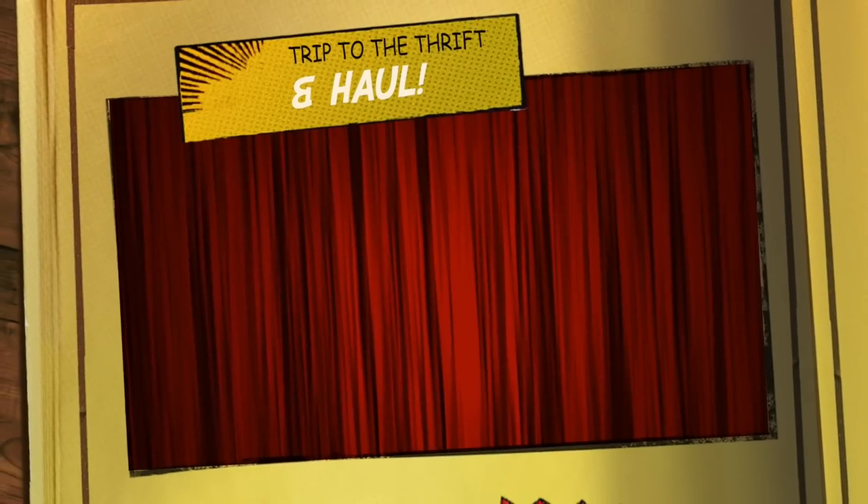Good morning, greetings, greetings you guys! It's Hadrian here. Welcome to a new video. How's everyone doing today? Hope you guys are all doing fantastic.